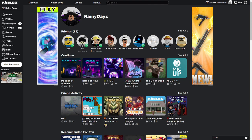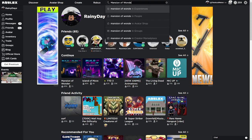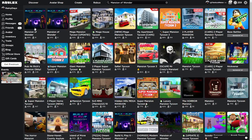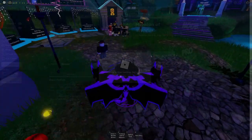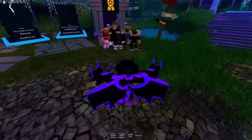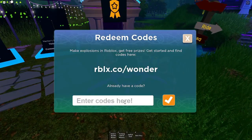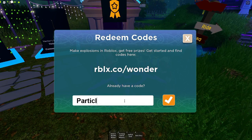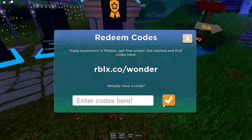Now go to the search bar again and type in 'Mansion of Wonder' in experiences. Click on the first game you see. Go to 'Get Swag' and redeem the following codes. Type in 'particle wizard' and you'll get the Tones of the Magus.